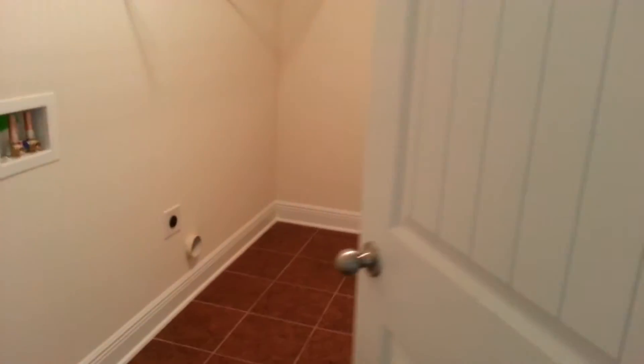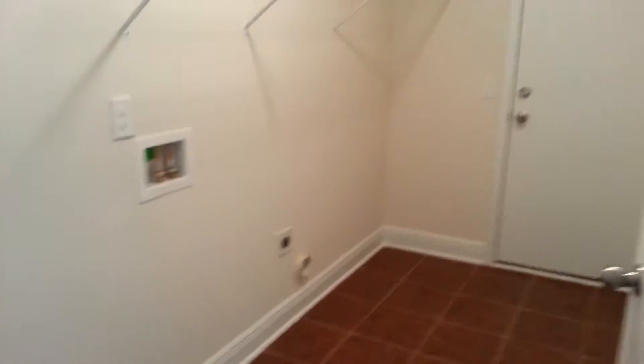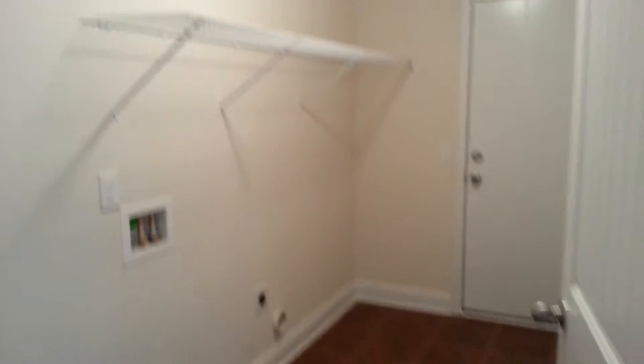You have a laundry room off here to the back — nice size with a closet. Big enough to store your washer, dryer, and even a spare refrigerator. There's also a nice size two-car garage.